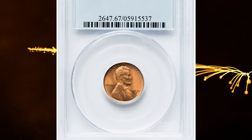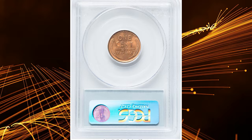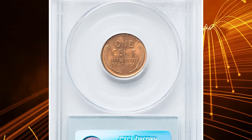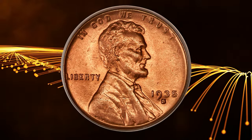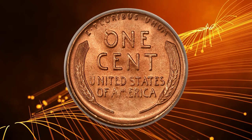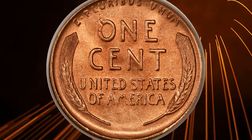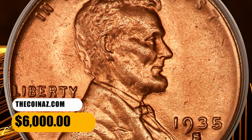Number 2. Here is a 1935-S Lincoln cent in MS67 Red condition. This San Francisco issue is available in full red condition, but such coins are rarely offered in MS67. The present coin displays satiny copper-orange luster and exceptional preservation, with each side entirely devoid of carbon spotting. It was sold for $6,000.